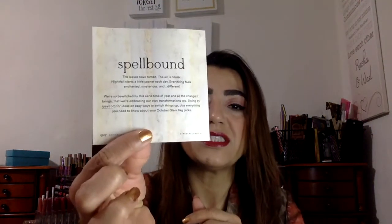The card theme this time is Spellbound. It says 'In my defense, the moon was full and I was left unsupervised.' That's a cute little card — I guess that's the theme.